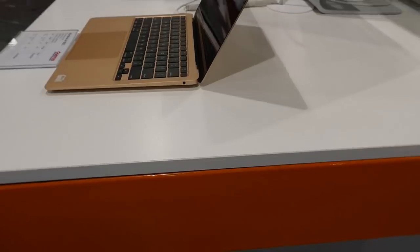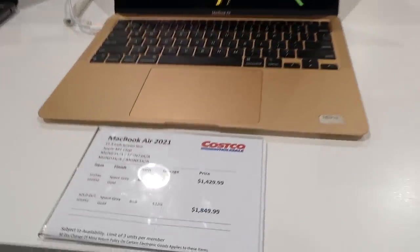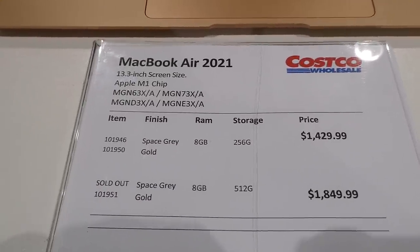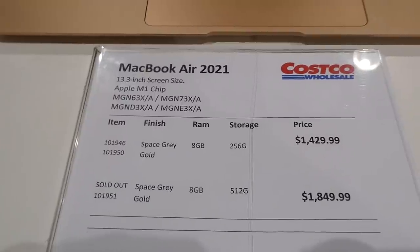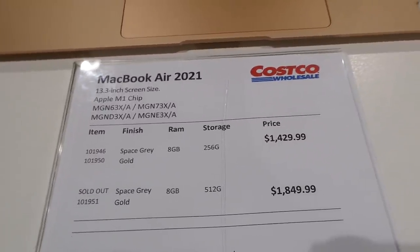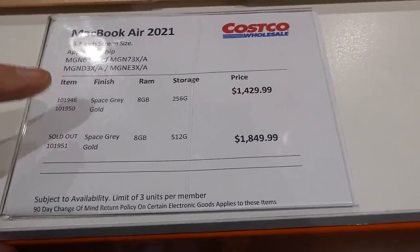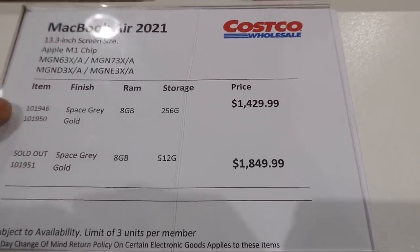They've got a few more Apple laptops — the MacBook Air 2021, 13.3-inch with Apple M1 chip. It comes in space gray or gold for the 8GB and 256GB version at $1,430. They're sold out of the space gray 8GB 512GB, but they do have the gold for $1,850.